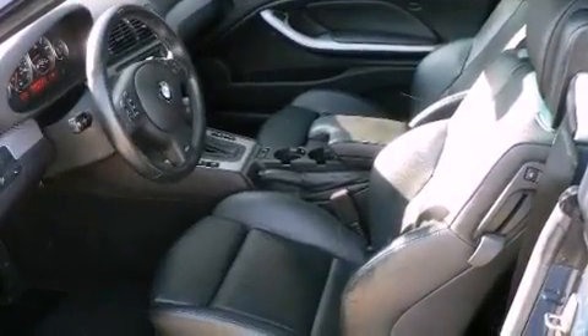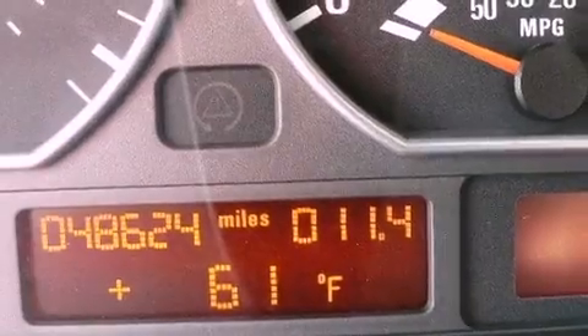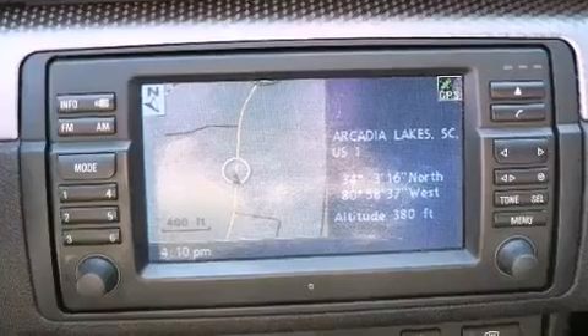Air conditioning with automatic climate control, cruise control, heated side view mirrors, a CD player, leather seats, a security system, fog lamps, disc brakes with an anti-lock braking system, and a home link feature.